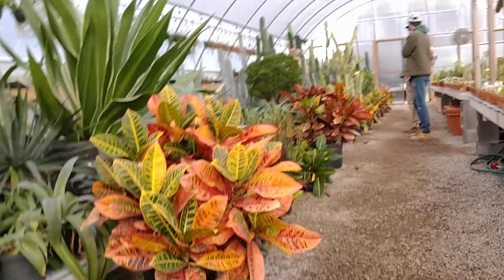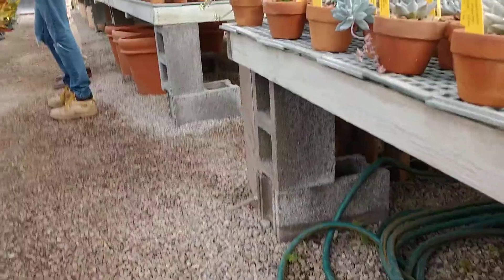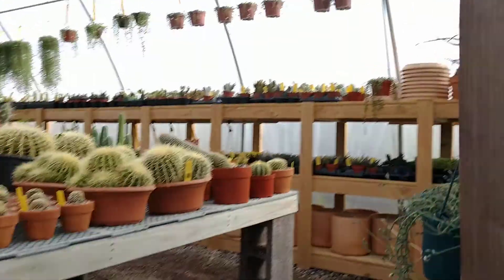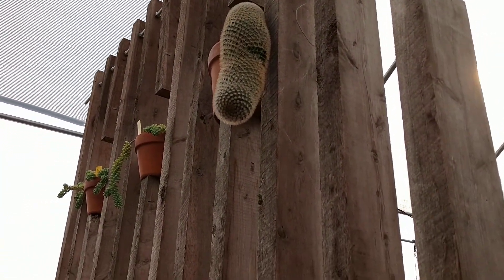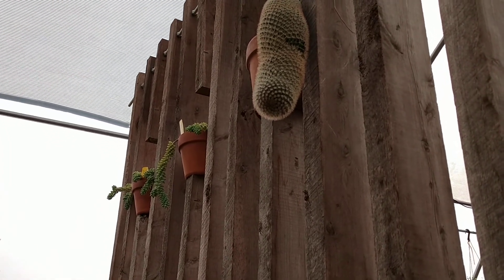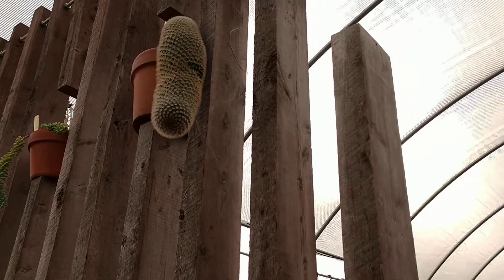Whoa, these are so cool. I can't believe I've seen this one. And that one. And those. Let's see that. Look at these, Mom. Come here. That's so cool.